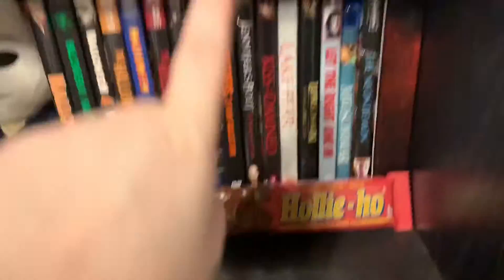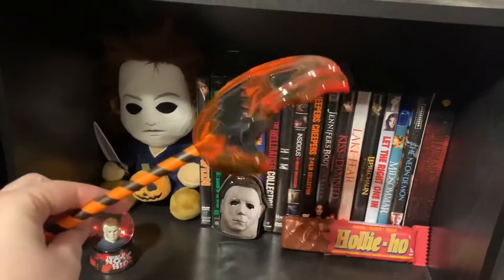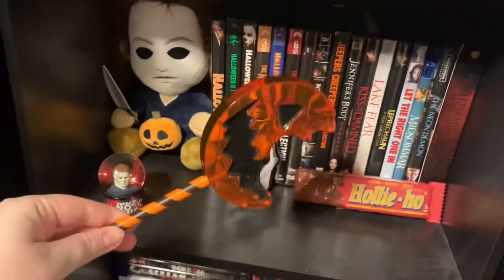Then I have some trick-or-treat stuff. I have the Hollyho - basically you just pop the top of the candy bar off and it's got a little retractable blade. I love this, it's so cute. Got it for like $10 from Spirit Halloween. And then I also have Sam's lollipop, which I believe I got from the 50% off sale at the end of 2020 for like $5.